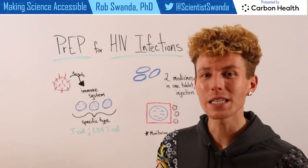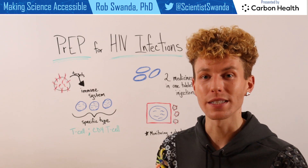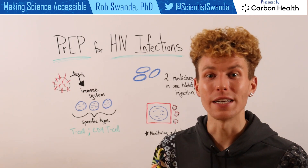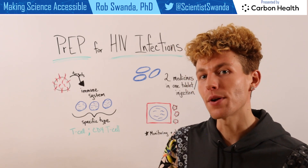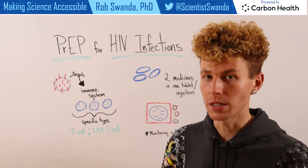PrEP, which stands for pre-exposure prophylaxis, is a way to help reduce one's own risk of developing an HIV infection. It works through either a daily oral pill or through a monthly injection. Before we break down how that drug works, let's look at what HIV does inside of one's body.